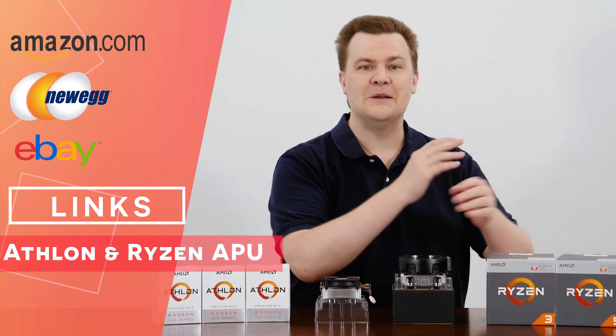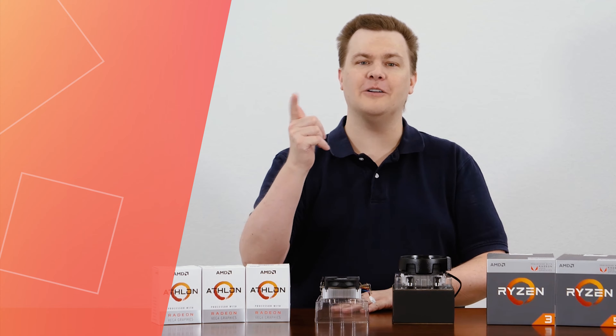Whether you buy these, or something else, it certainly is appreciated. Now, on with the benchmarks.